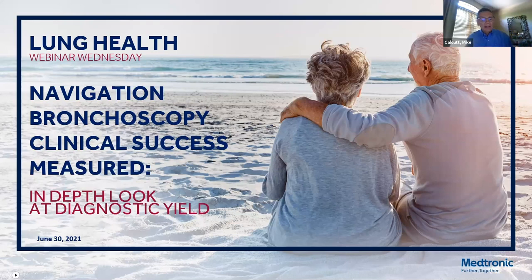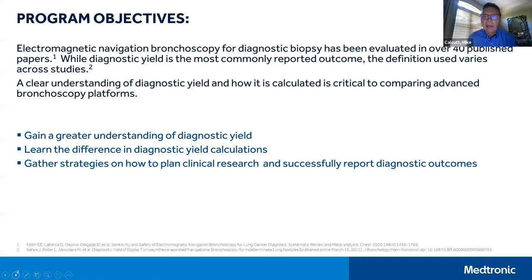This webinar event has the goal of attempting to clear the air a bit, with the intent of better understanding how to assess diagnostic yields and provide a better comparison amongst some of these studies currently being reported.